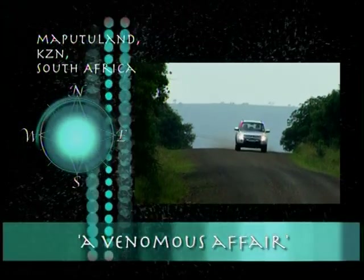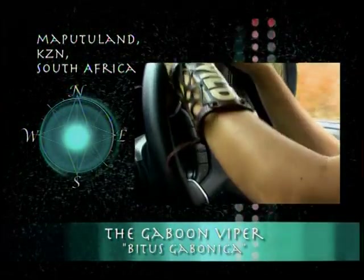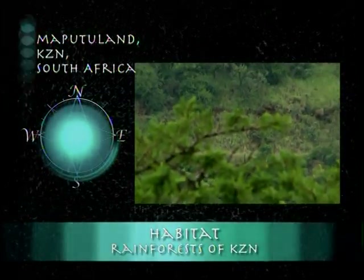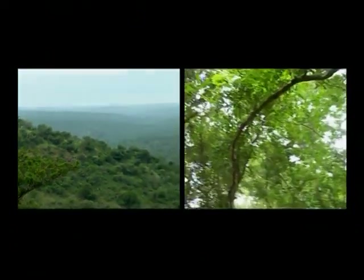The area around St. Lucia in northern KwaZulu-Natal is our location. The reason? Thickly wooded, prime coastal dunes and forest, low altitude and high humidity. This is the zone for Gaboon vipers. The iSimangaliso forest is the only habitat in South Africa that is home to the Gaboon viper.